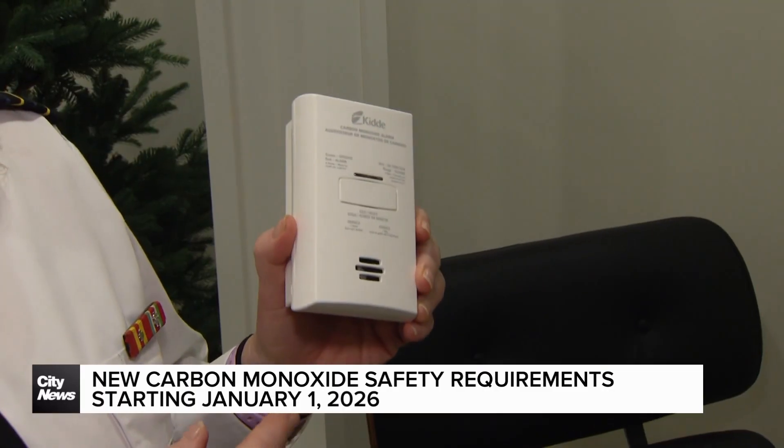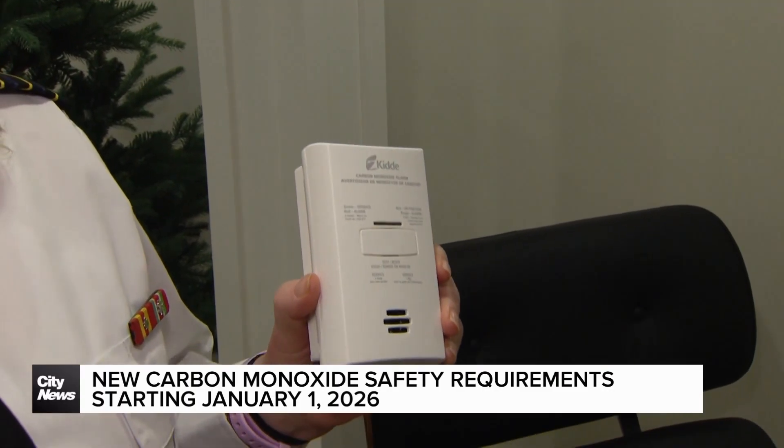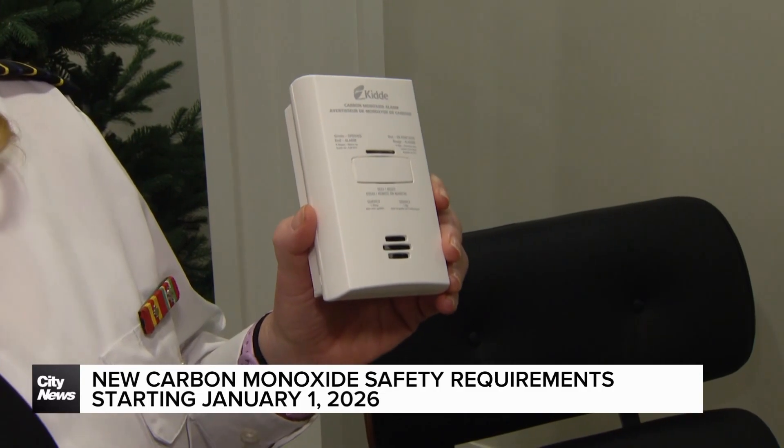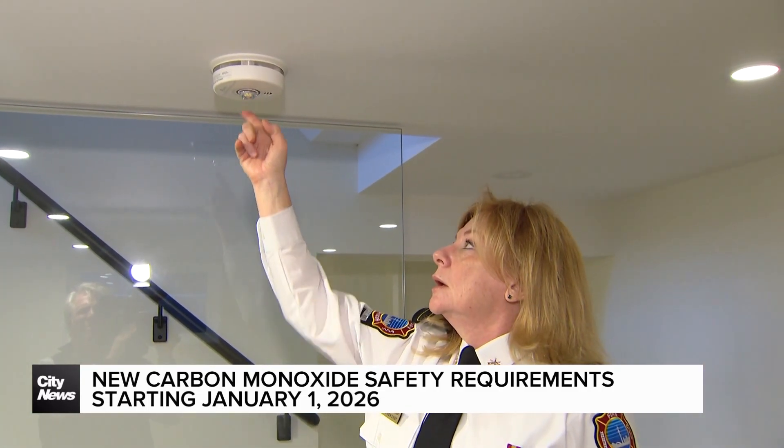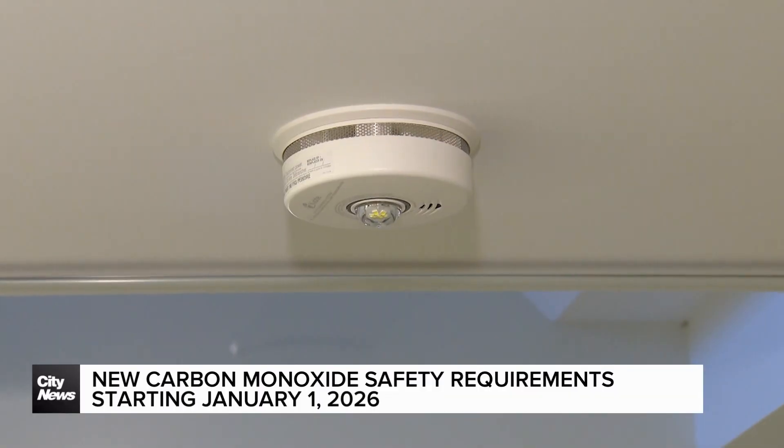These plug-in units are the most cost-effective, about $30 each. But there are also interconnected units that run throughout your entire home and double as a fire and CO alarm.